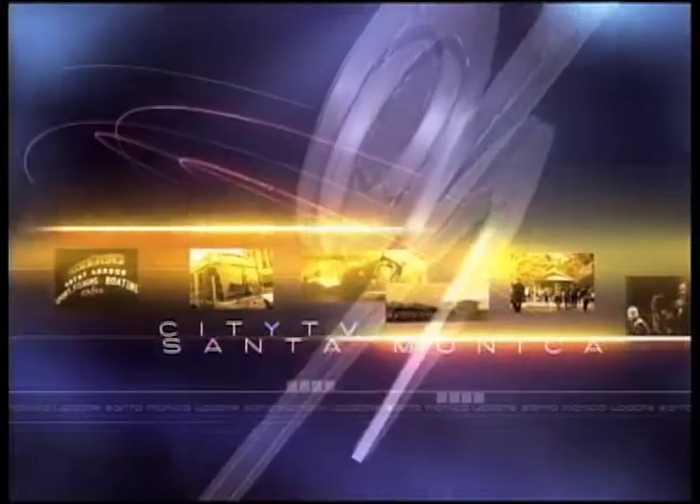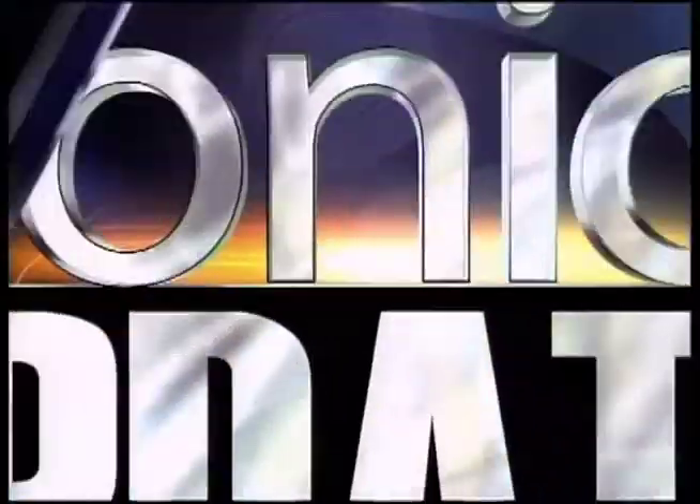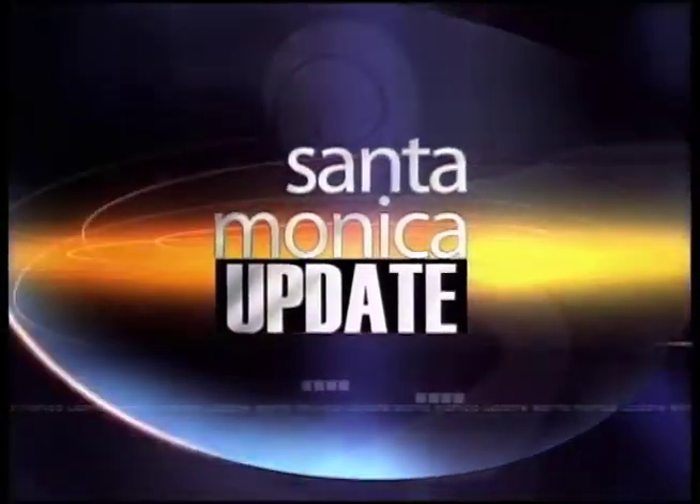Santa Monica Update, your source for local news in Santa Monica. A new exhibit at the Annenberg Beach House is shedding light on the world and the skies above us. Yana Kay has more.